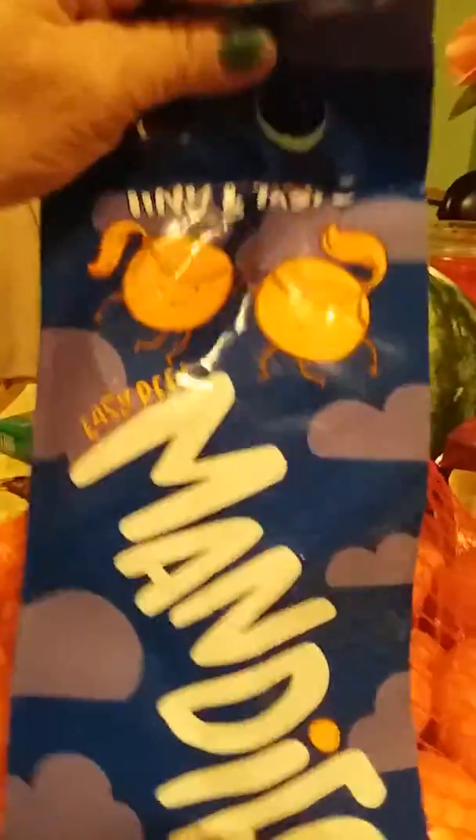Then I picked up a bag of onion rings, a bag of mandarin oranges, a small personal watermelon, and I picked up this big pack of beef burgers — hamburgers. So y'all, that is what I got from Aldi's.